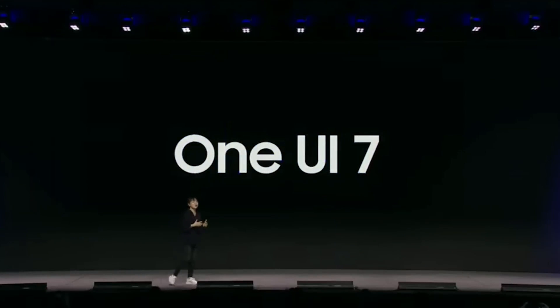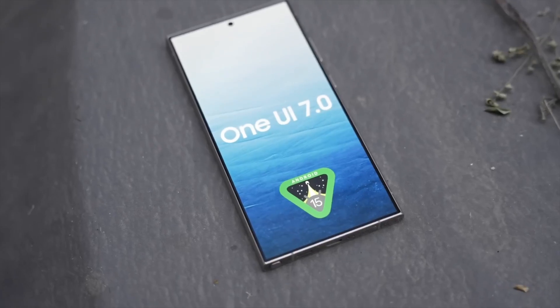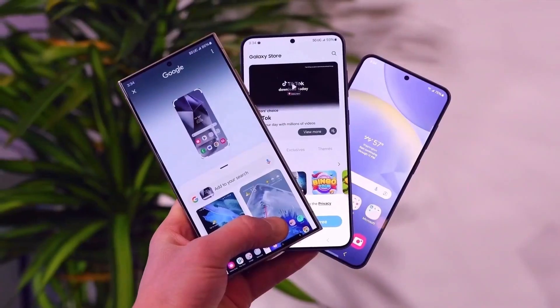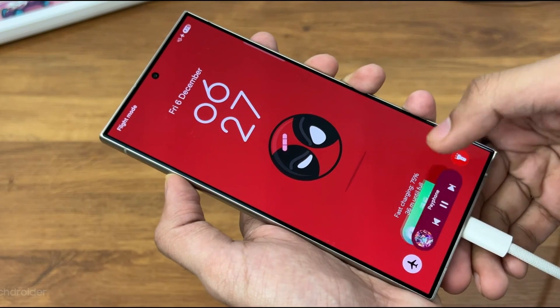Samsung's latest innovation, One UI 7, takes personalization and performance to a whole new level. Building on the foundation of Android 15, this update introduces groundbreaking features and a polished interface that promises to redefine user experience. Early testers are already raving about the Now Bar, a feature inspired by Apple's dynamic island but reimagined in Samsung's unique style.